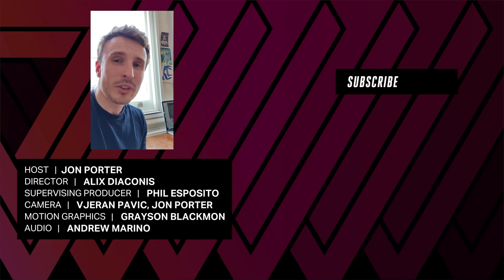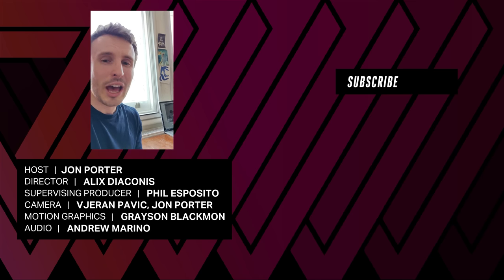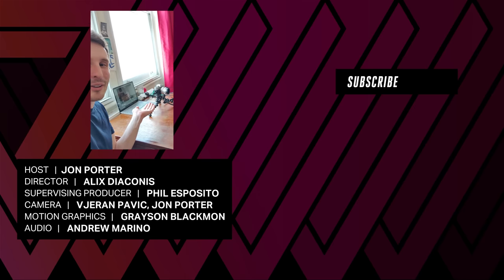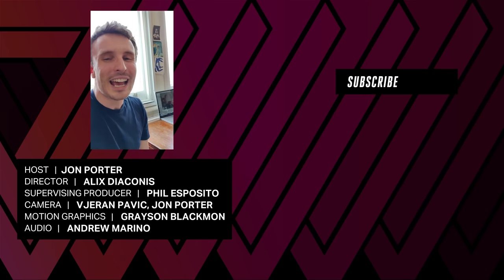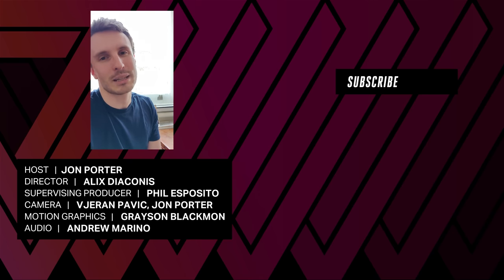Thank you so much for watching this review in these super weird times, and I truly hope you're staying as safe and well as you can be. Check out the super janky camera setup we've had to use — Alex directed me remotely over Zoom. Thank you so much, and check out theverge.com for the full review of the OnePlus 8 and the OnePlus 8 Pro.